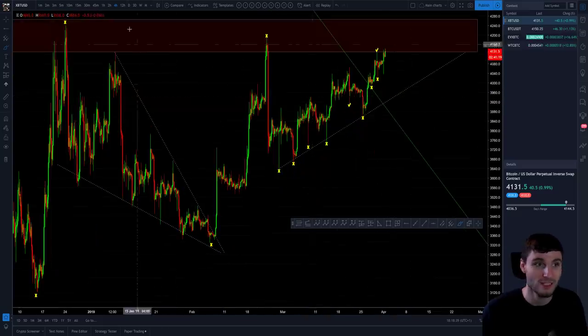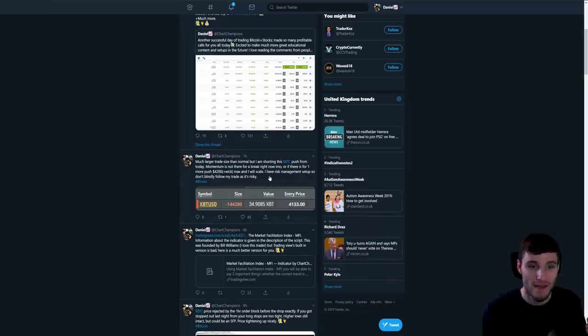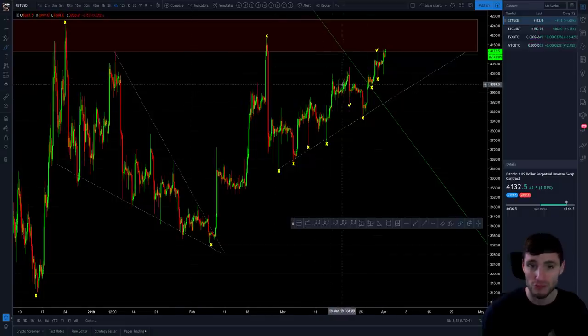This is an important factor — this is why I noted on this tweet that I have a risk management setup. You shouldn't blindly follow my trades just because I'm entering into shorts; it doesn't mean you should follow me without having your own risk management setup, because I am obviously hedged.